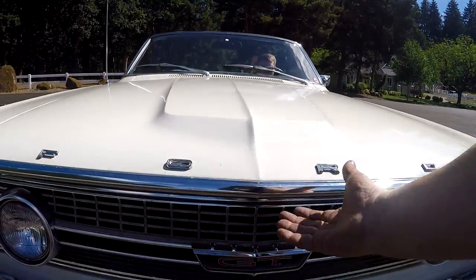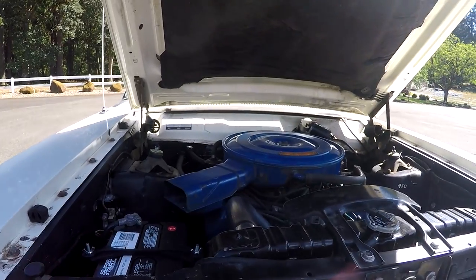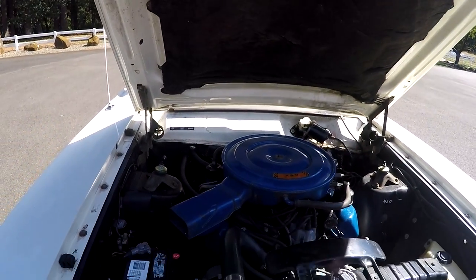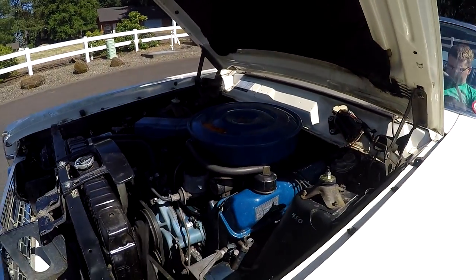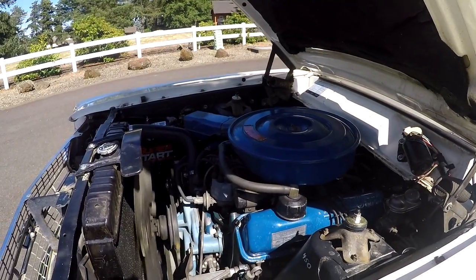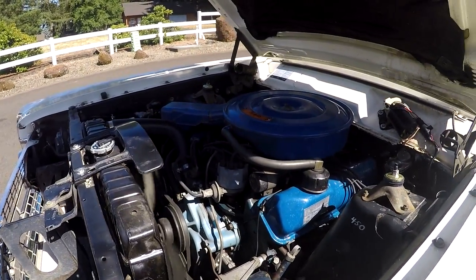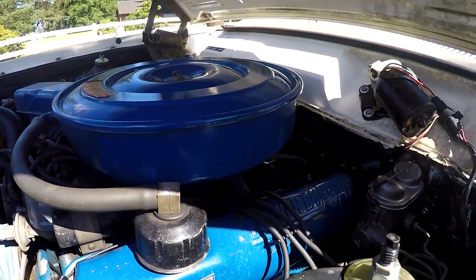I'm going to show you underneath the hood. This is really, really original under the hood of this car. I could rev it up just a little bit — really, really smooth. It is the original 390, original air cleaner and everything.